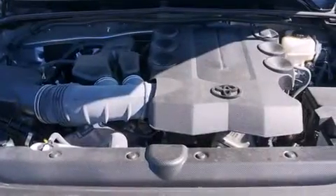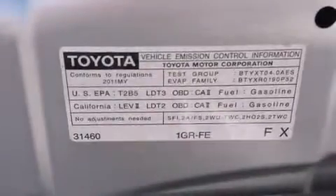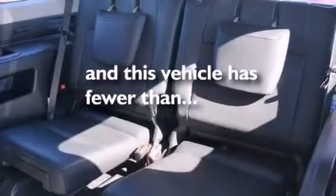The following features are also included: a heated driver's seat, a premium sound system, rear curtain airbags, tinted glass, brake assistance technology, and this vehicle has less than 17,000 miles.